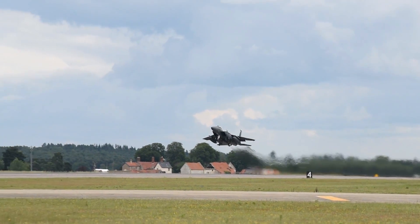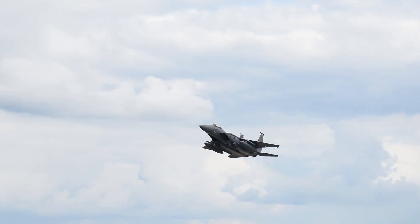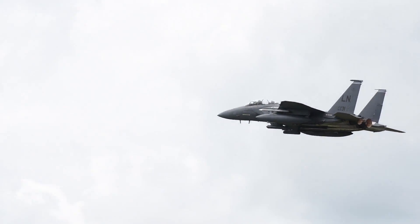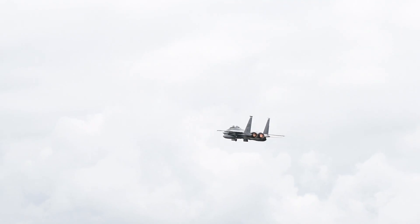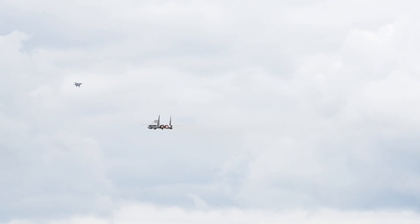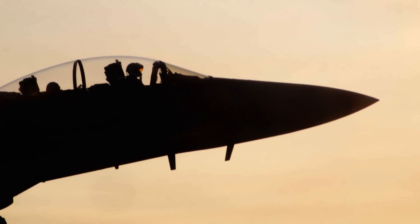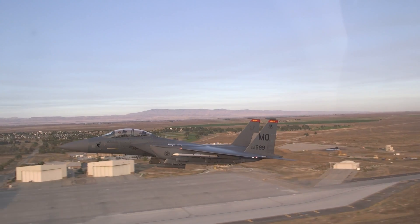Today, the F-15 is the USAF's frontline air dominance fighter with over 230 single-seat F-15Cs and over 200 dual-seat F-15E Strike Eagles in the operational inventory. The F-15 Eagle is expected to serve until at least 2040 and is a proven platform.